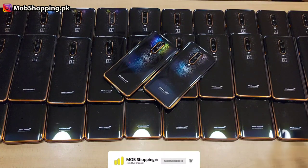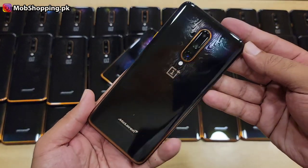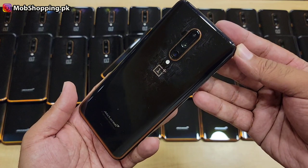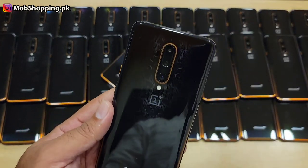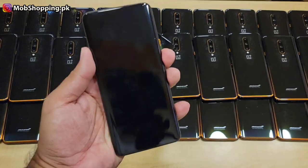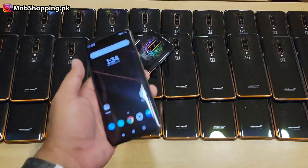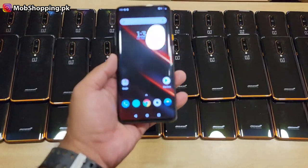OnePlus 7T Pro McLaren, which is 12 GB and 256 GB. There is a little price here. Let me tell you all the details and the body condition. If you talk about the body condition, it is slightly used.